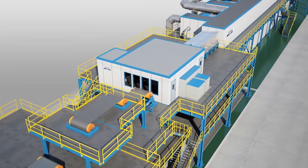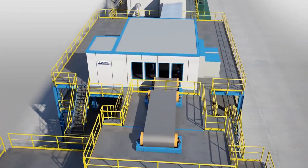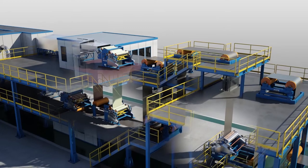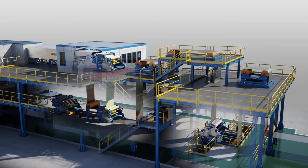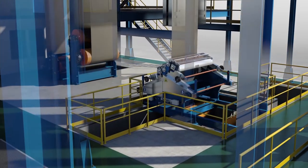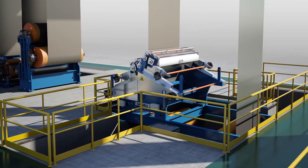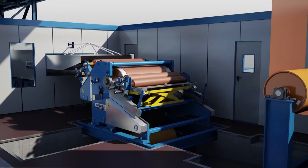We shall now proceed to the coater's operating side, which is located on the drive side of the line. The chemical coater will apply a dry in-place conversion coating to both sides of the passing strip. The coating machines are designed for precise coating application to the top and bottom sides of the passing strip by means of either forward or reverse application.